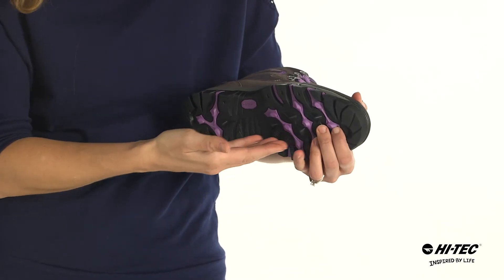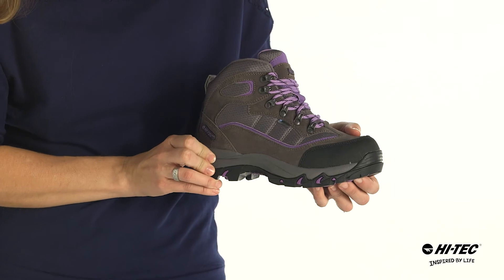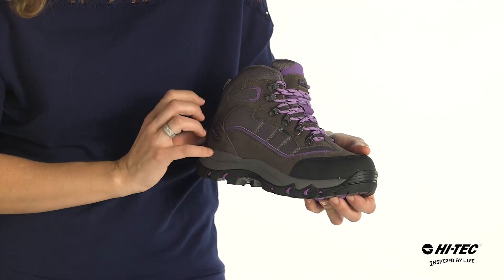This hiking boot has a multi-directional traction outsole for stability on the trail, an EVA midsole for comfort, and a suede and mesh upper for durability.